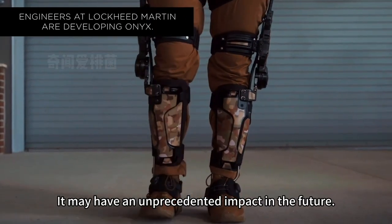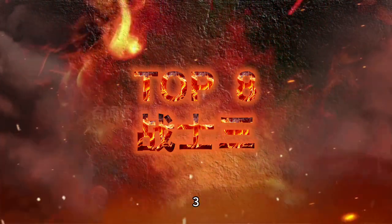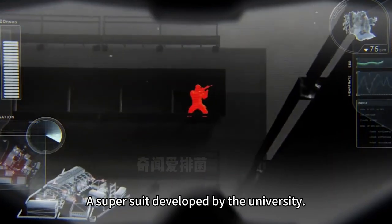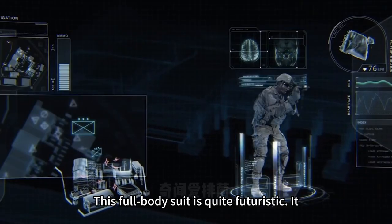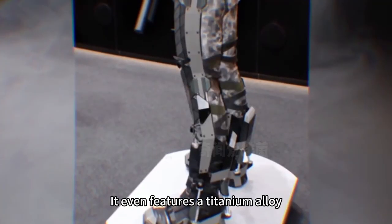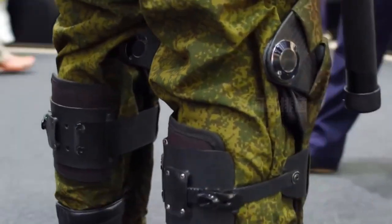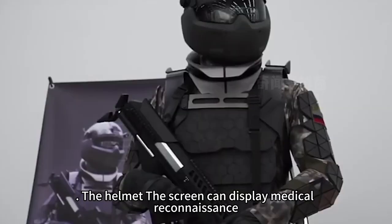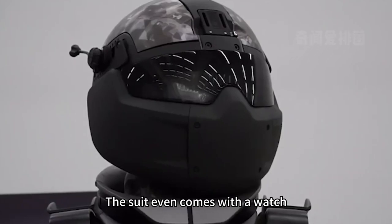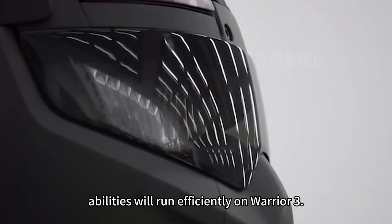The 8th most powerful combat uniform in the world: Warrior 3, a super suit developed by a Russian Moscow Technology university. This full-body suit is quite futuristic, decorated from head to toe with various armor and protective parts. It features a titanium alloy lower body frame to enhance the soldier's endurance and strength. The helmet screen can display medical reconnaissance, target recognition, and a variety of other information. The suit even comes with a watch, though it is unclear whether all functions will run efficiently.